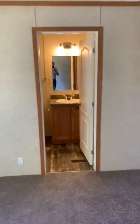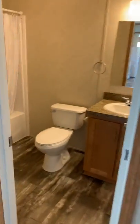This is the master bedroom with its own en suite and walk-in closet.